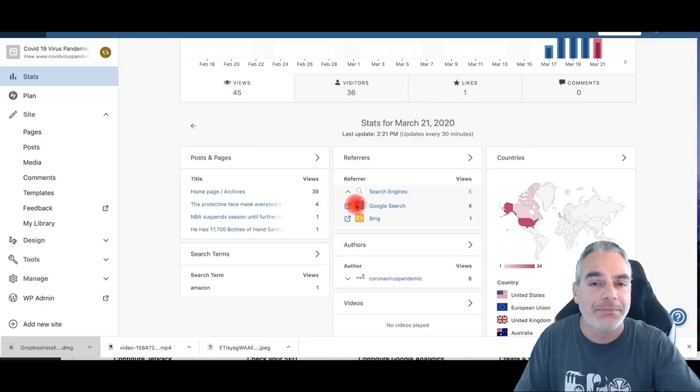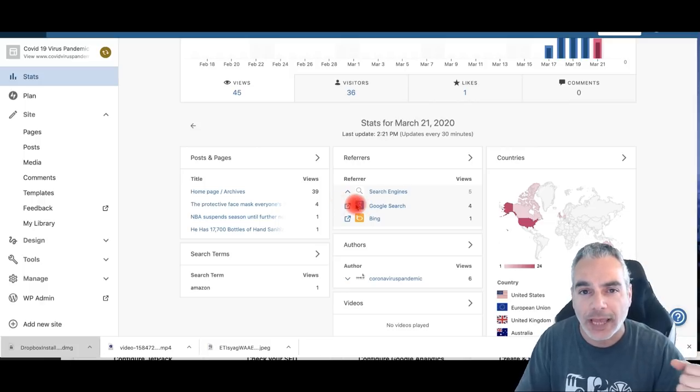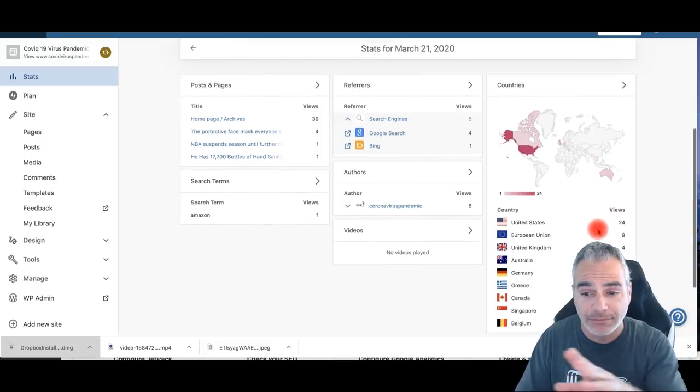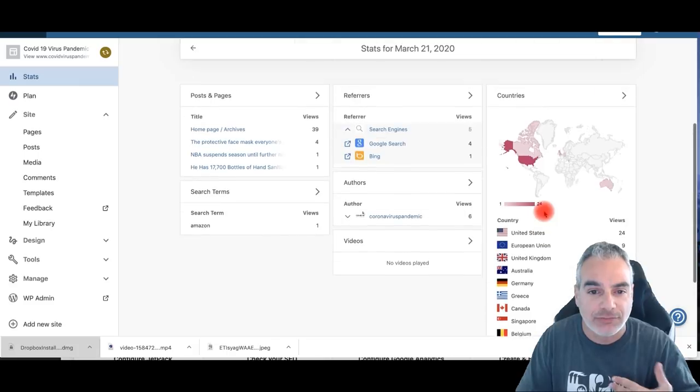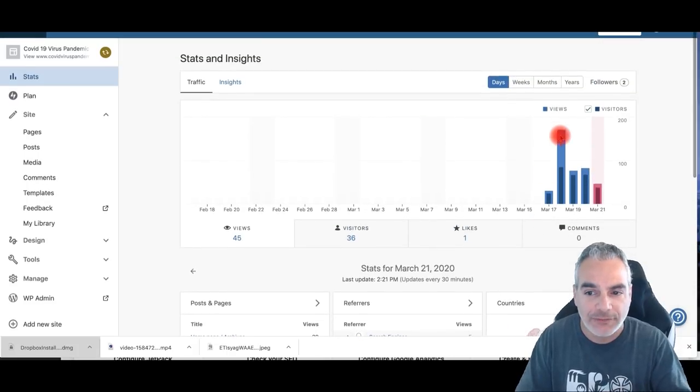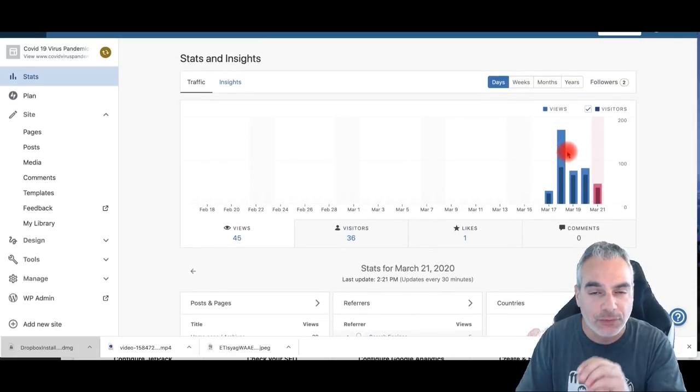The fact that I'm also being found by Google and Bing is huge. I've got top-tier countries following this blog and reading it — it's really impressive, especially since I just built this a few days ago.